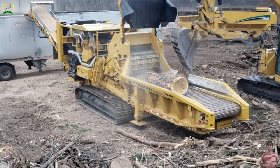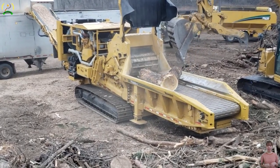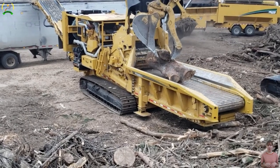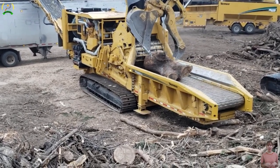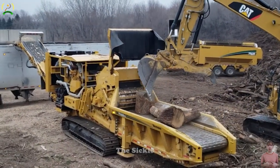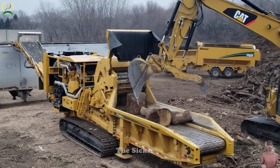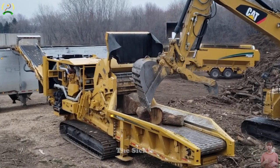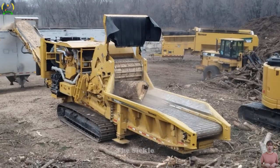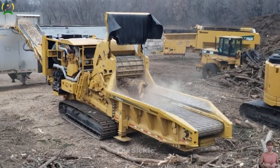The smart feed system monitors engine RPM and adjusts grinding speed, optimizing performance. With its durability, precision, and reliability, the Vermeer HG6800TX redefines wood processing equipment, catering to the demands of modern industries.